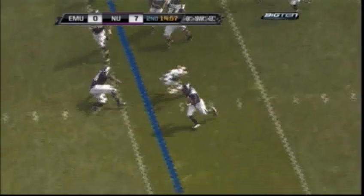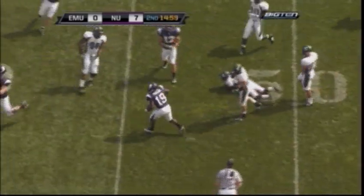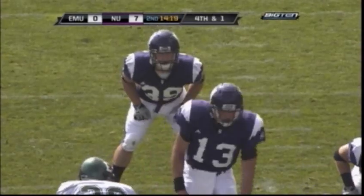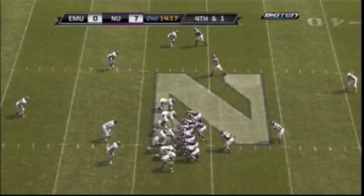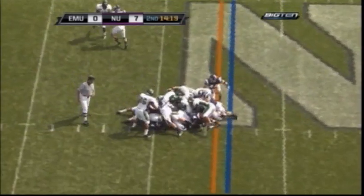Kaepka dumps it out to Arby Fields. He's got room, he's got a hole — to the 50, across midfield, brought down at the 48 yard line of Eastern Michigan. On fourth and one, in motion goes Woodson. Kaepka forces his way — he's got the first down.